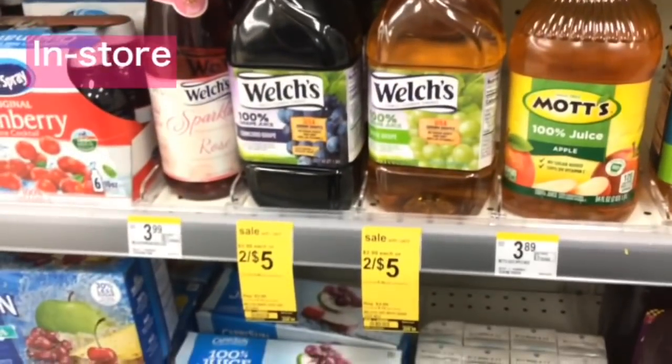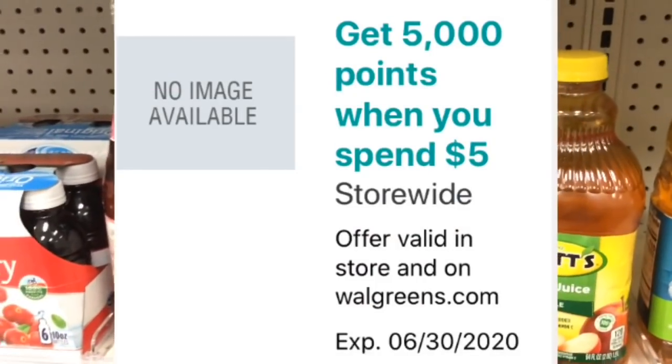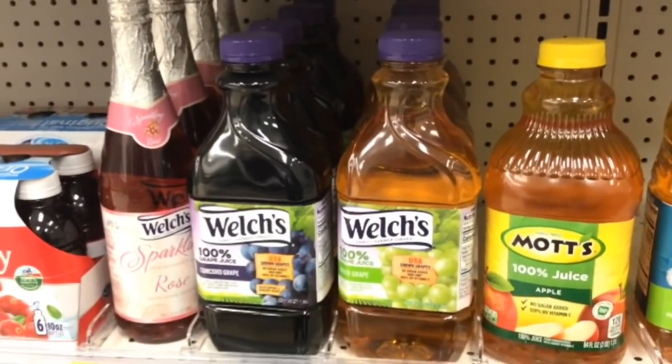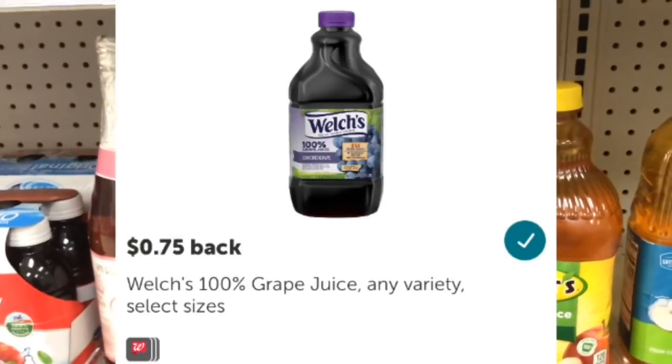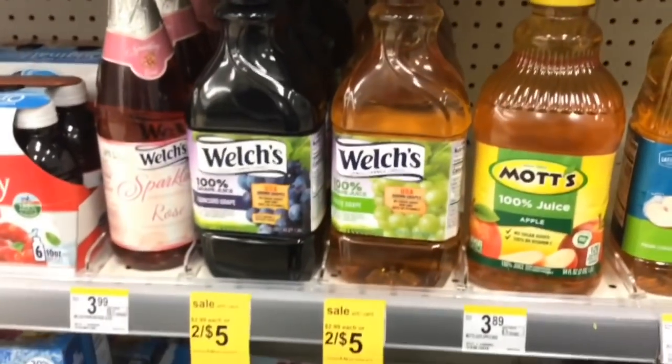Welch's juices are on sale two for $5 — perfect for the spend $5 get 5,000 points booster. We don't have any coupons, so you'll spend $5 then submit to Ibotta for 75 cents back. Your final cost is $4.25 for two or $2.13 each.